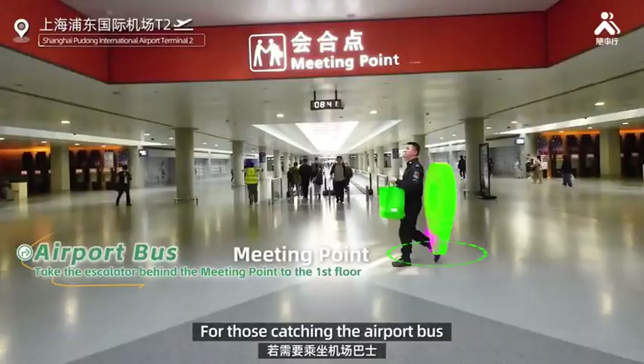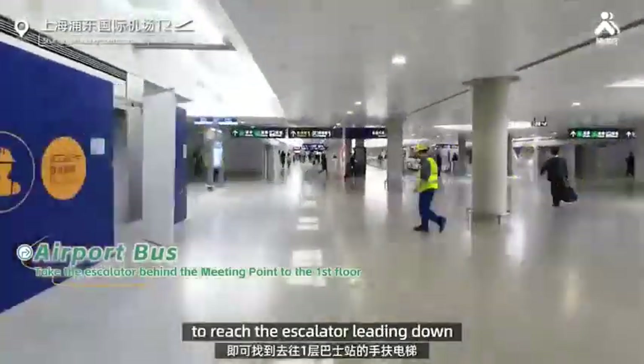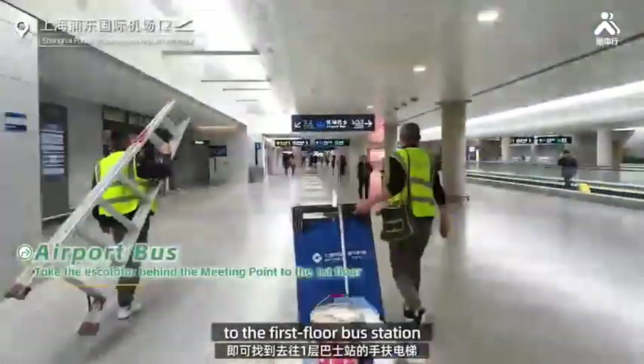For those catching the airport bus, just walk a few steps straight ahead from the meeting point to reach the escalator leading down to the first floor bus station.